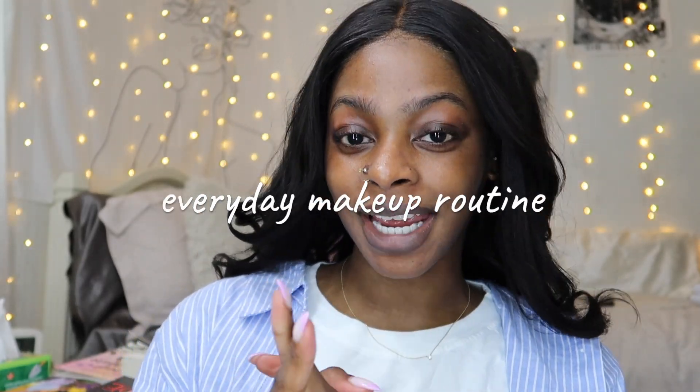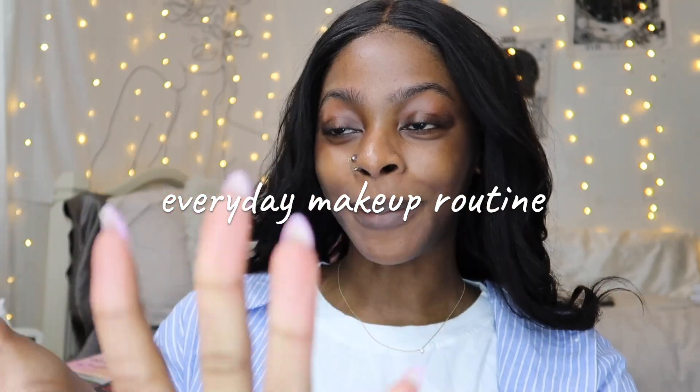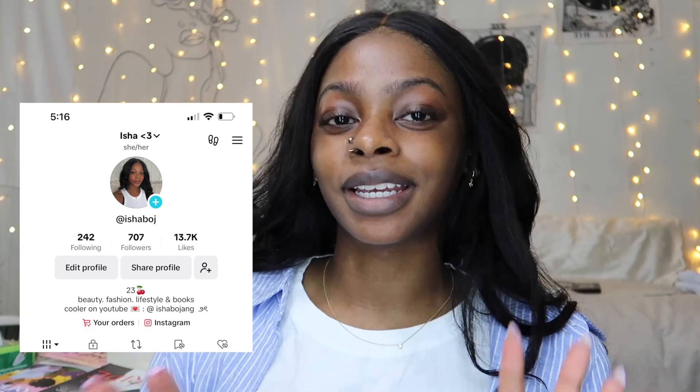Hey babes, welcome back to my channel. My name is Isha if you're new here — I hope you stick around and subscribe for more videos. I just curled my hair and thought it would be a nice little clip to put into this video, because today we're doing my everyday makeup routine. I filmed one of these like two months ago but we're just gonna have to scrap that one because I did not like it.